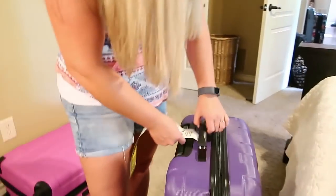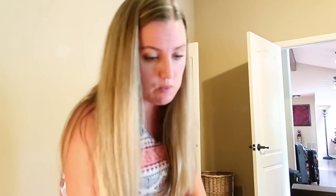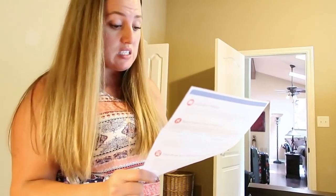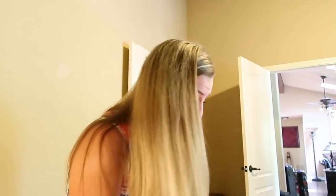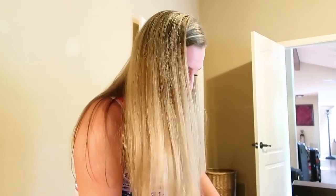I don't think the Magical Express tags are going to do us much good since our flight gets in at 11pm — the luggage delivery service is available for flights arriving between 5am and 10pm. But since this is our first time using the Magical Express, we're going to use the tags anyway. It'll make me feel better.